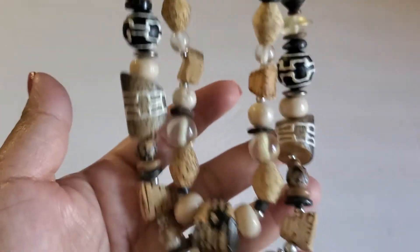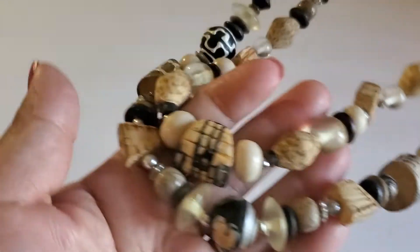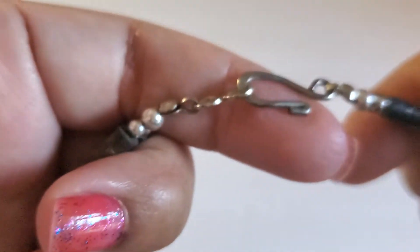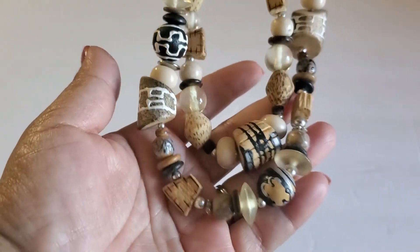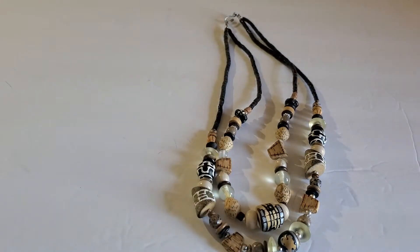Next one is just this wooden bead necklace — wooden necklace with some beads and a sister clasp. It might be sterling — I'm not sure. See if it sticks to the magnet — doesn't stick to the magnet. This one will be $7.